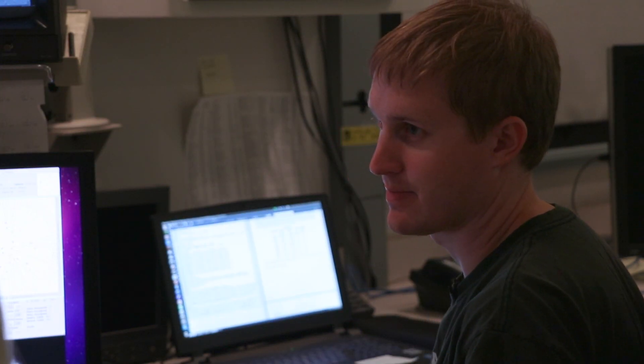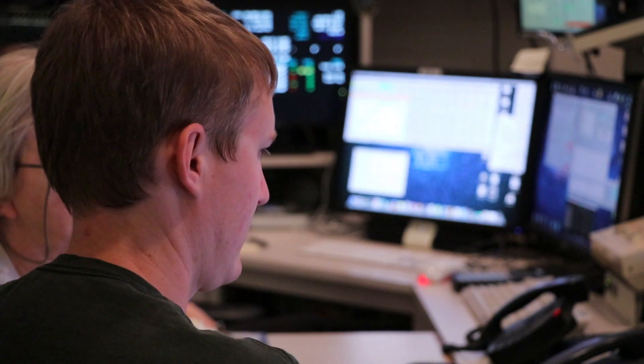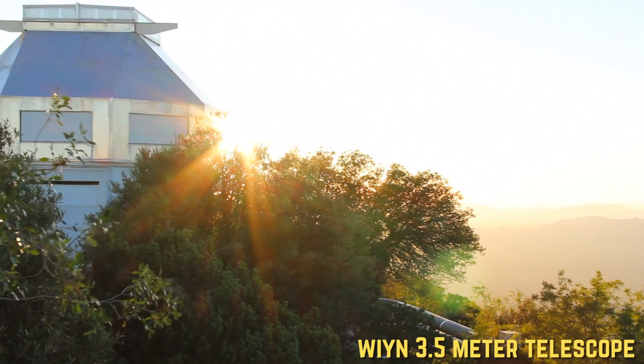My name is Kevin Hardigree-Ullman and I am a graduate student in the Department of Physics and Astronomy at the University of Toledo in Toledo, Ohio. Tonight I'm observing at the 3.5-meter WIYN telescope up on Kitt Peak.